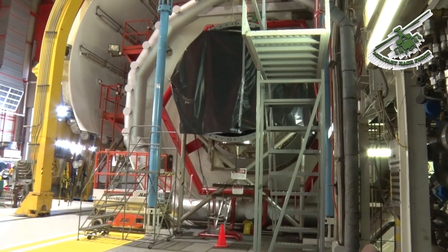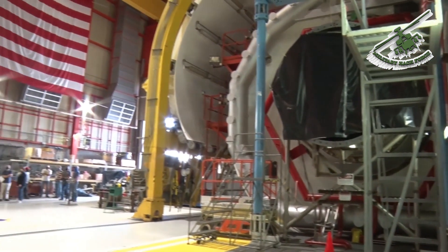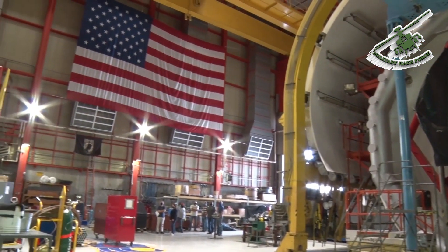The test cells, C1 and C2, are each 28 feet in diameter and 45 feet long. Both serve to test and evaluate full-scale turbine engines.